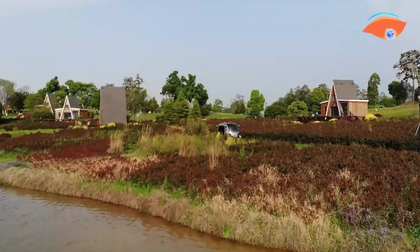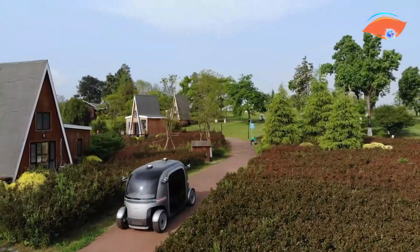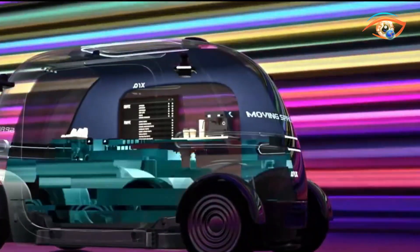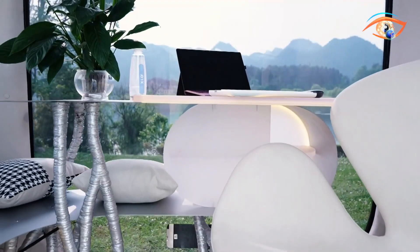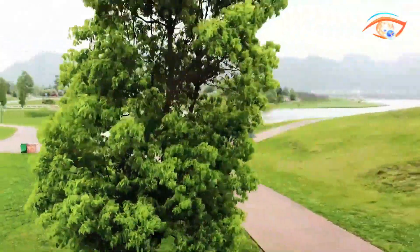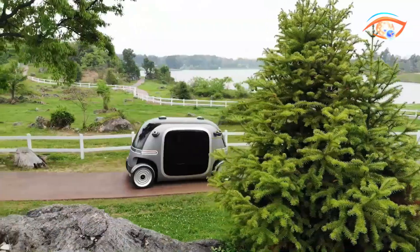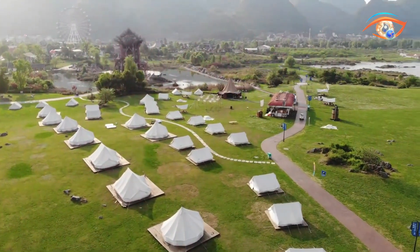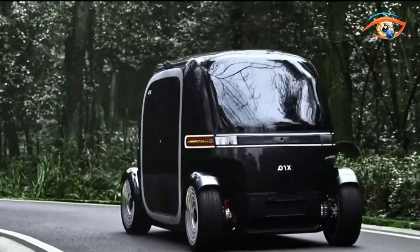The Robobus can act like a shuttle, taking passengers from one point to another as per pre-designed routes and timings, increasing comfort and decreasing road congestion. Furthermore, the Robobus also acts as a shop window, turning city streets into commercial spaces where people can socialize — creating efficient use of limited urban space and offering new marketing opportunities for companies.